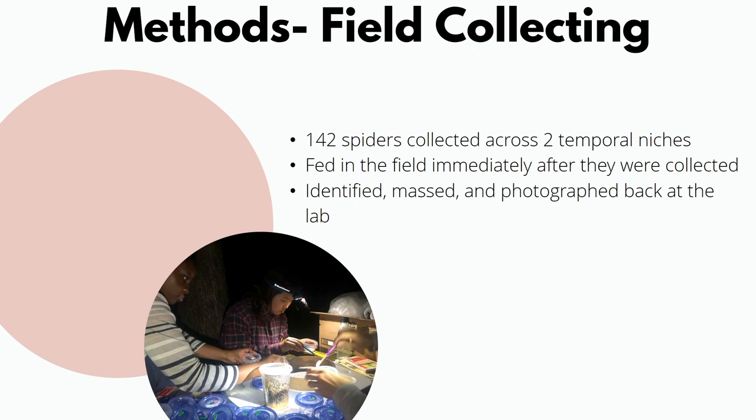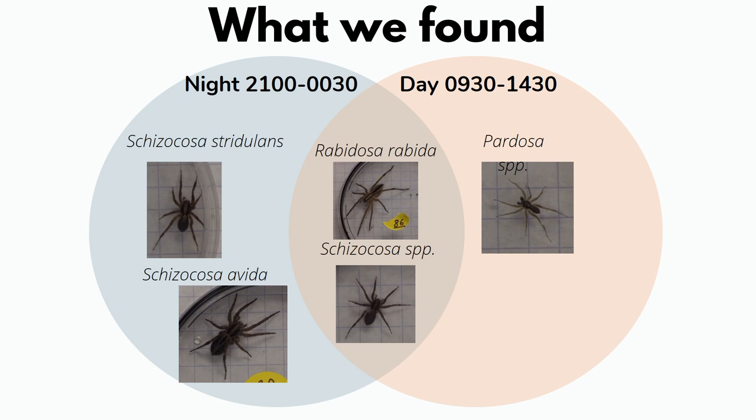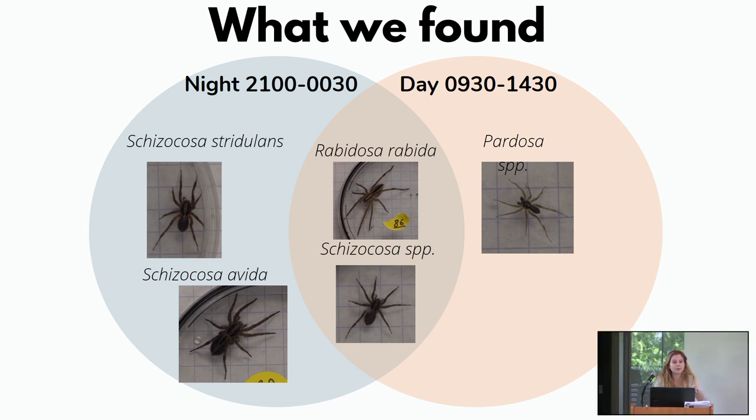After collection, spiders were immediately fed in the field, then taken back to the lab where they were identified, marked, and photographed to later be measured. From our field observations, we found five different species of spiders — two mostly found at night, one during the day, and two found pretty equally during day and night. Some Schizocosa spiders look visually identical and require dissection to determine exact species, which is why some are referred to here as just 'Schizocosa species.' The same applies to the Pardosa spiders.